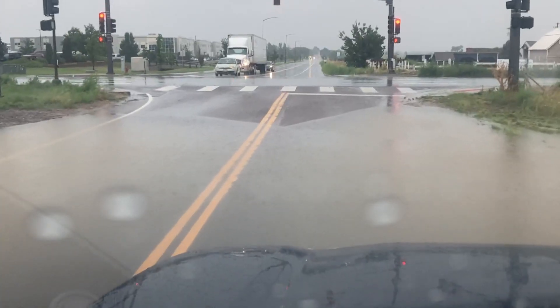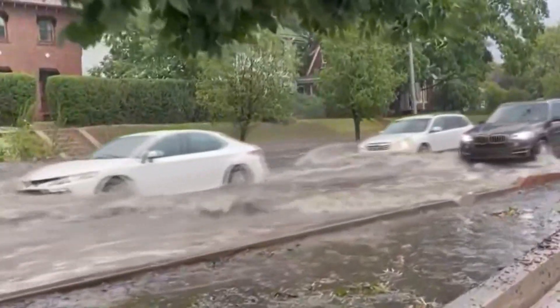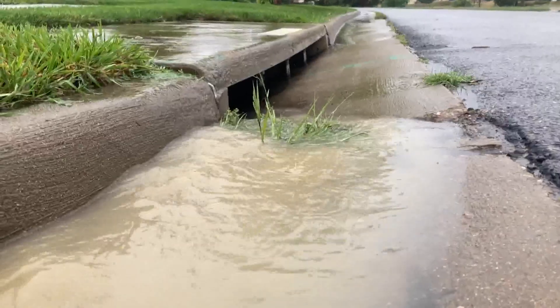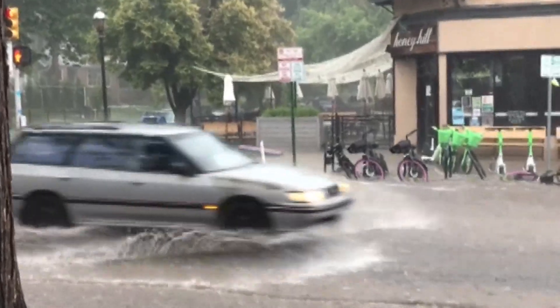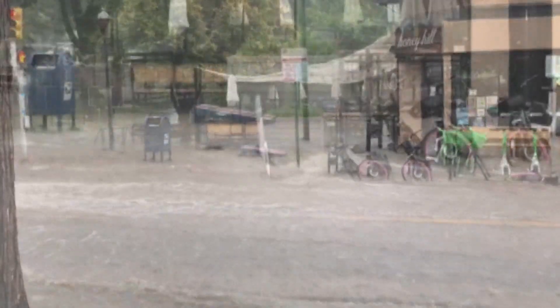Other cities in the surrounding metro area can typically handle more water. The streets in Broomfield drain much faster during Tuesday morning's downpour compared to Denver's rainstorm last Sunday. It's not that the streets are any different in Broomfield, but the pipes under the streets are much bigger. Uhernick says Denver has small and outdated storm pipes, some of which could be more than 100 years old.